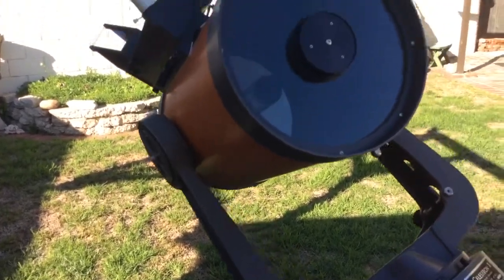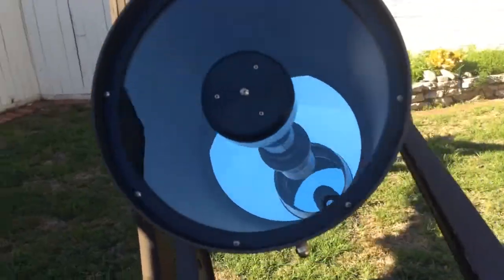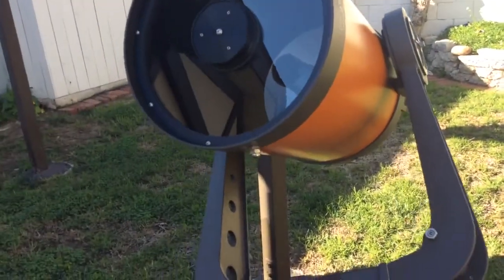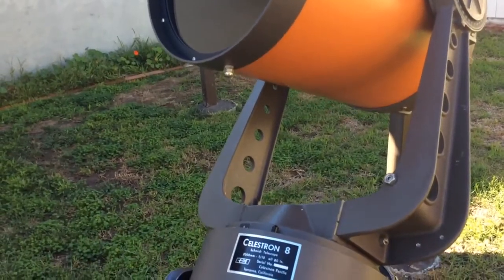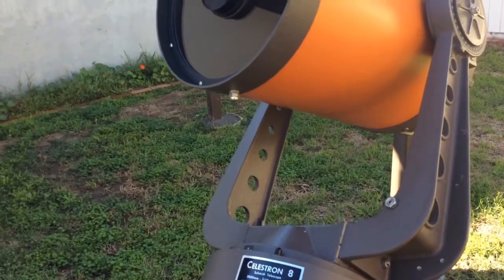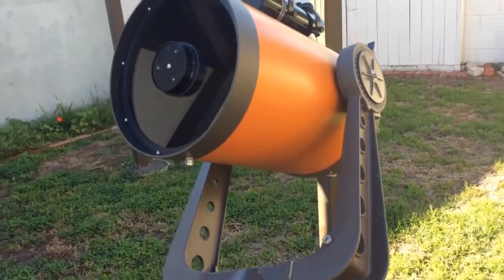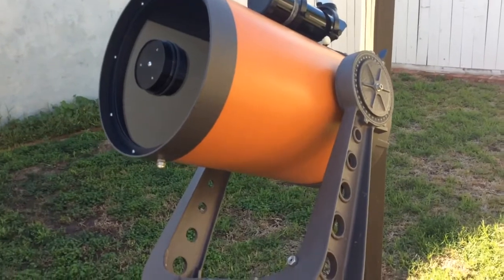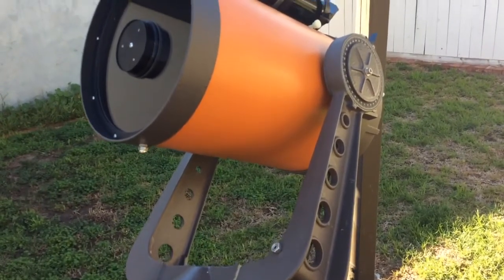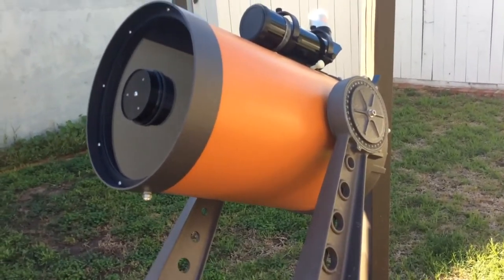There was much less scatter around the stars with this particular sample. On the Edge HD I have, that sample is perfectly fine for a general enthusiast happy with average performance — and that's fine. For me, I want to have the best optical tube I can get.